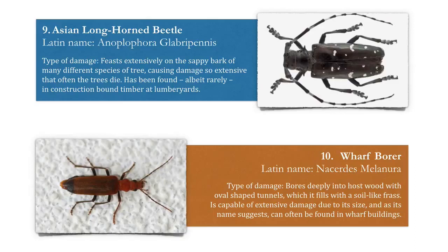Number ten, the wharf borer. It bores deeply into host wood with oval-shaped tunnels, which it fills with a soil-like frass or droppings.